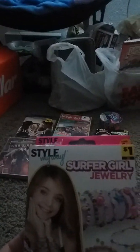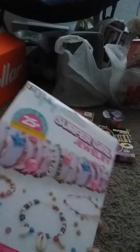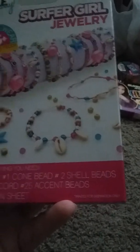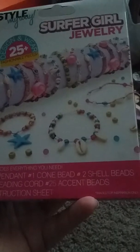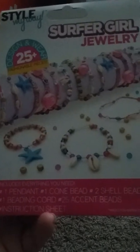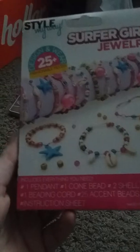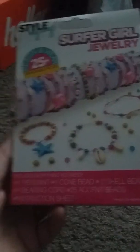And then I also got this Style My Way Supergirl jewelry kit. It includes 1 pendant, 1 cord, 2 shell beads, 1 beading cord, 25 accent beads, and an instruction sheet — if I can read it right.